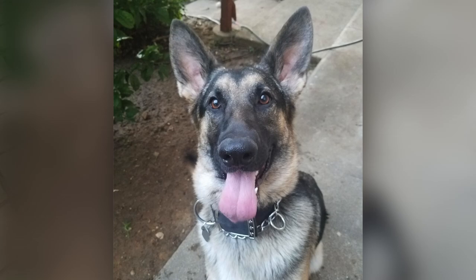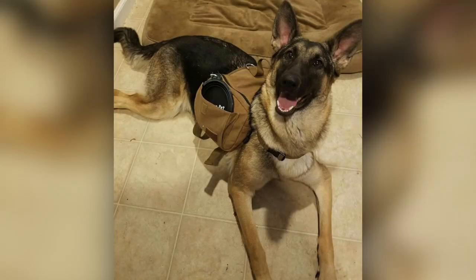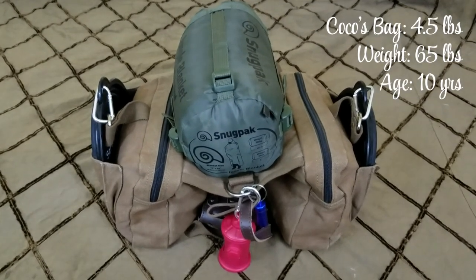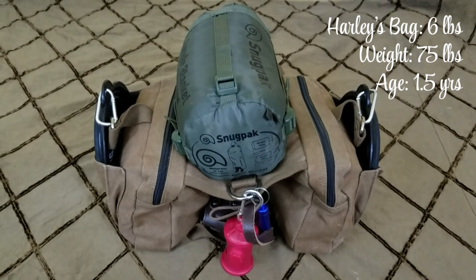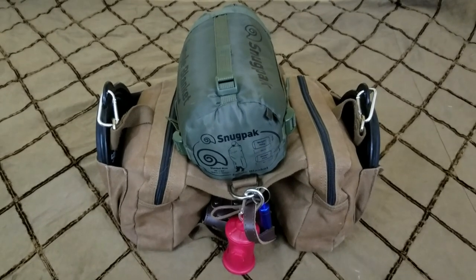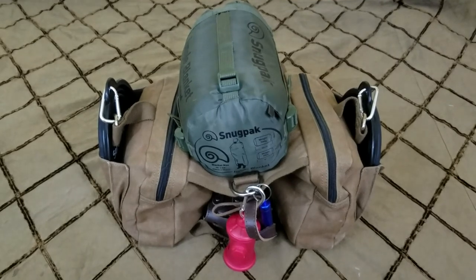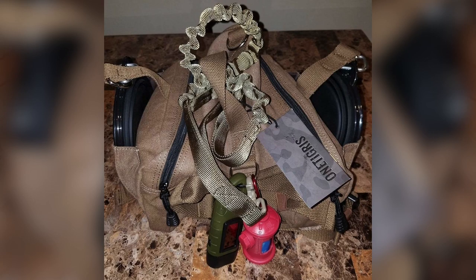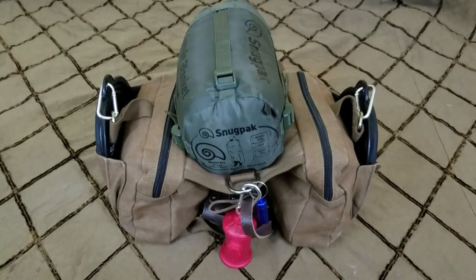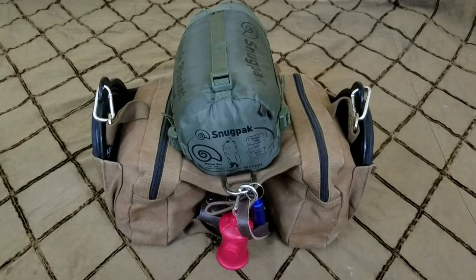I have two dogs, Harley and Coco. Each of them has their own bug out bag, but the only difference is that Harley's bag carries the Snug Pack Jungle Blanket — it's only an extra pound, but Coco's a little older and Harley is a lot younger and she's a German Shepherd, so she's more than capable of carrying the extra pound. The bag I bought for both of my dogs is the One Tigress Saddle Bag and I really love this bag. It's very sturdy and you have a lot of room to pack things.